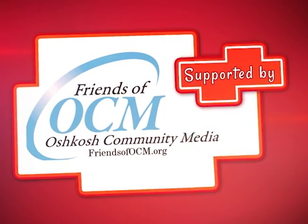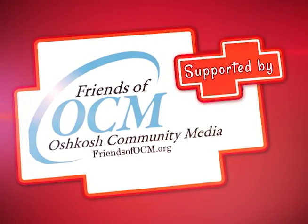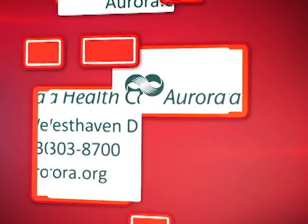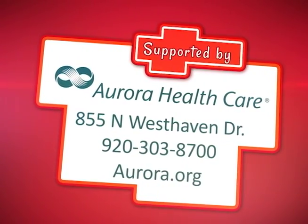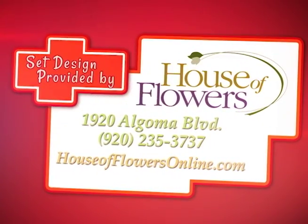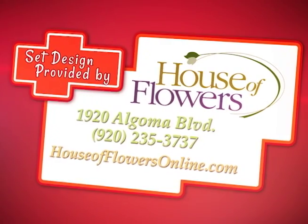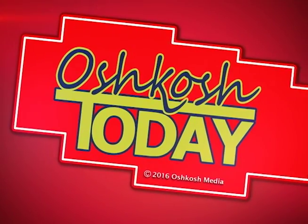Oshkosh Today was supported in part by the Friends of OCM and Aurora HealthCare, 855 Northwest Haven Drive. Set design provided by House of Flowers, 1920 Algoma Boulevard.